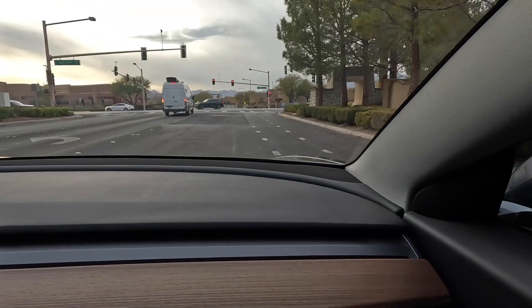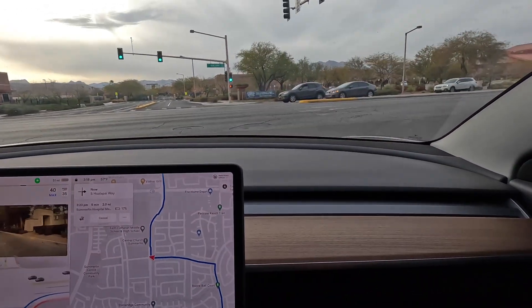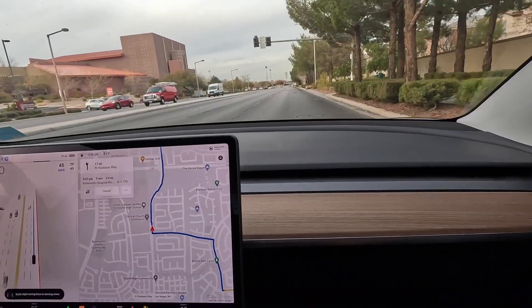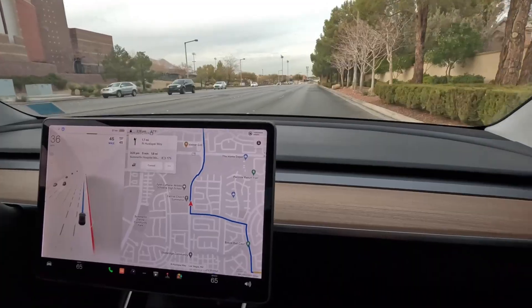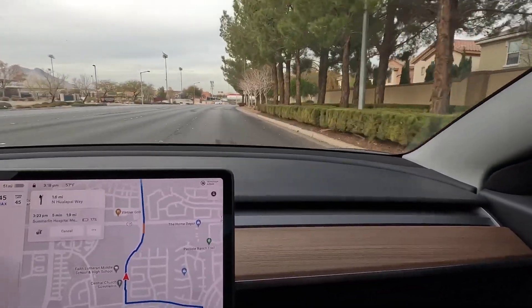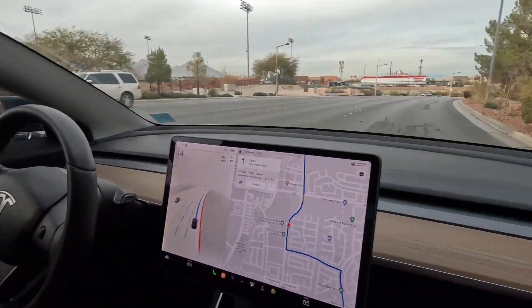That was a nice reaction time — sometimes it can be kind of slow. It wasn't in the turn lane close enough to be making a right turn. There's a guy blowing leaves right here — and the car actually swerved on its own. That's interesting: the car did swerve without me doing anything.